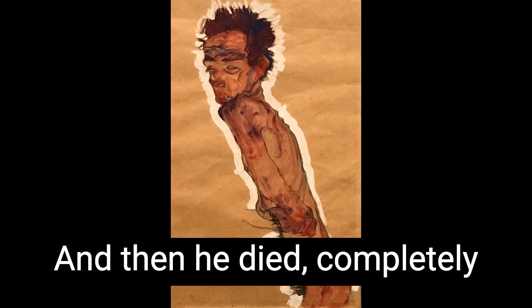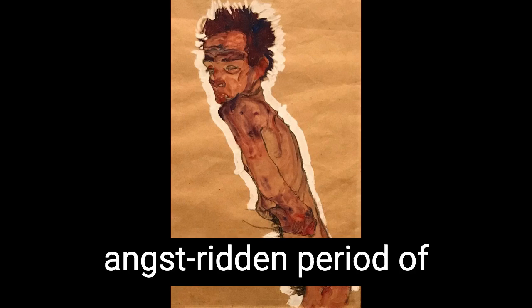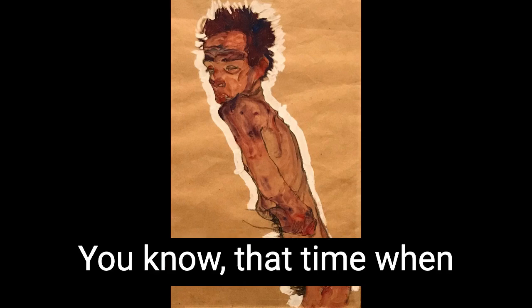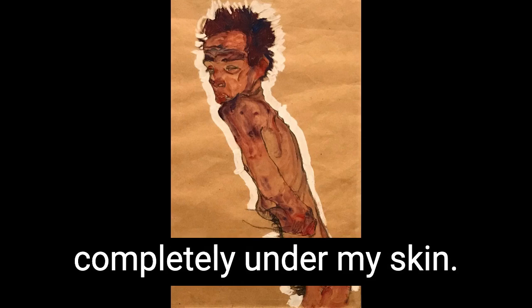Schiele distills a time and a place of intense psychological exploration down to a series of vulnerable yet unapologetic portraits, which themselves are distilled down to a single, confident, dynamic line that he spent a good part of his incredibly brief life turning on himself. And then he died, completely tragically, at the age of 28, without ever really having had the opportunity to work through that heady, horny, angst-ridden period of life we call adolescence — that time when baby art historians discover him and fall hard. And I think it's worth asking myself why he gets so completely under my skin, which might actually unlock the art historian inside of me.